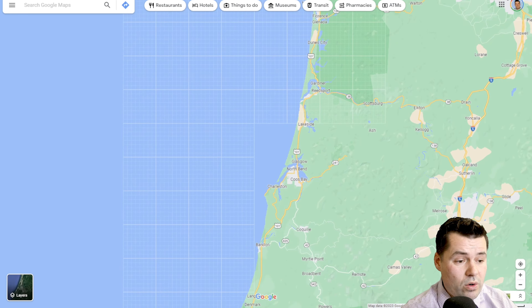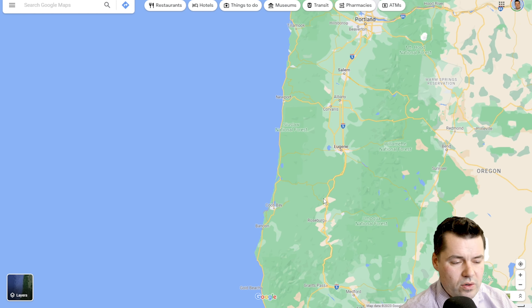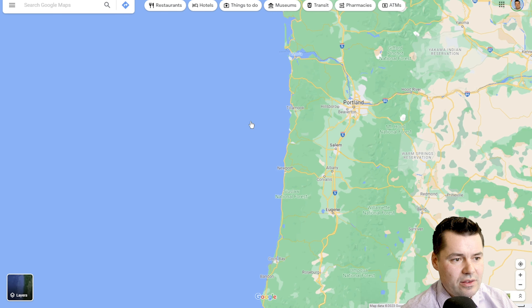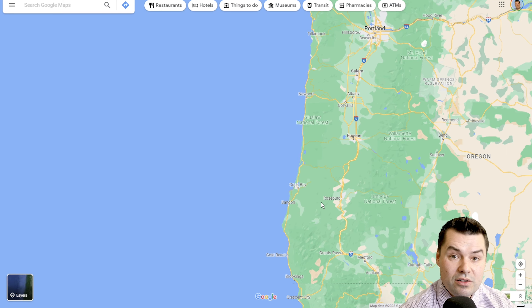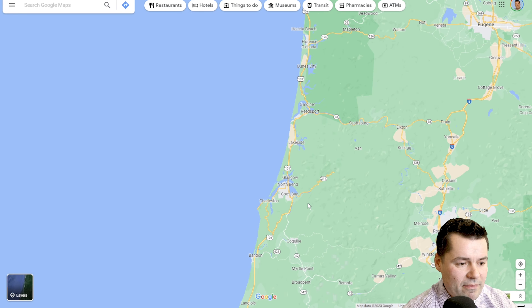First, where is the Southern Oregon coast and how is it broken down? There's no official breakdown of the Central, Northern, and Southern Oregon coast. The way I break it down: Northern Oregon coast runs from Astoria to Tillamook, Central will cover Tillamook down to Coos Bay, and we're going to do Coos Bay to Brookings for the Southern Oregon coast. Once you get down to this section, it definitely has more of a Southern feel to it.